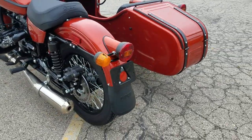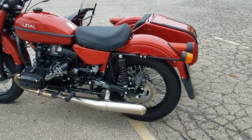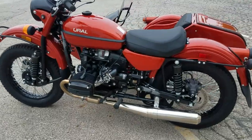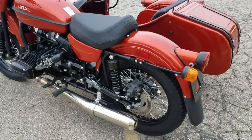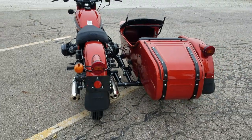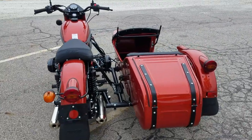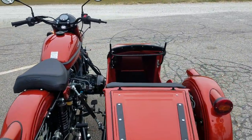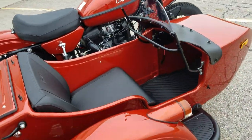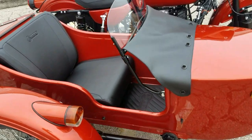Still the same engine, same transmission, same final drive. This is a one-wheel drive unit — the first of the 2021s we assembled today. The CT also comes standard with the short clear sidecar windscreen you see there, which runs $349.95 if you have to buy it as an accessory for one of the other models. We keep those in stock all the time.